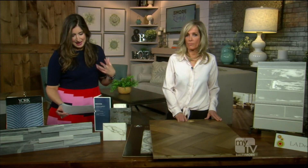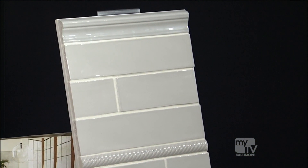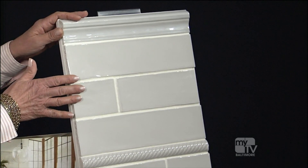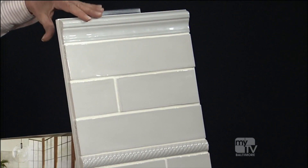For backsplashes, the goal is to look great without breaking the bank. A backsplash is like jewelry in the kitchen — a little bit of bling. Subway tile is always in style, but this larger subway tile with a subtle wave texture is very on-trend.